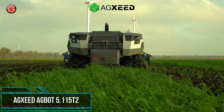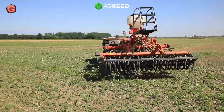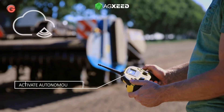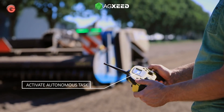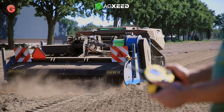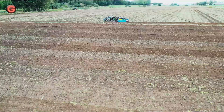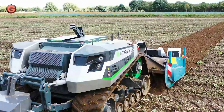The Agboat is an autonomous tracked tractor that can do everything. This autonomous field robot features diesel-electric drive, wheels or crawler tracks, up to 156 horsepower, and standard three-point linkage, designed to assist farmers with a wide range of tasks in the future.